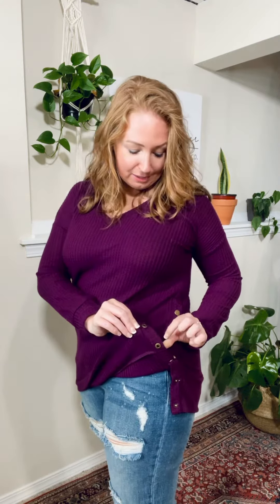This top is definitely one of my favorites. Check this out — it has functional snaps down the side, and these are amazing, high quality, really cool brass-looking snaps. I have it snapped on this side and two undone on this side. I'll undo three, so there you go.